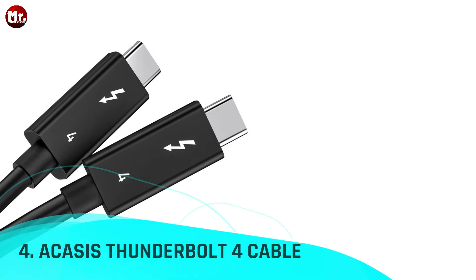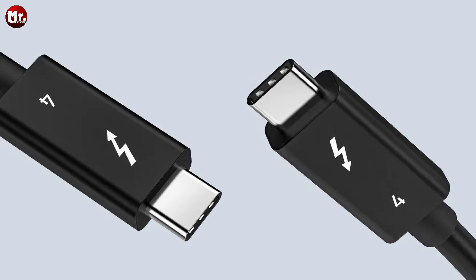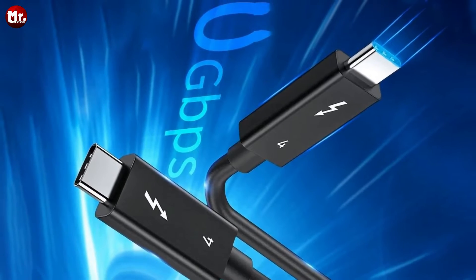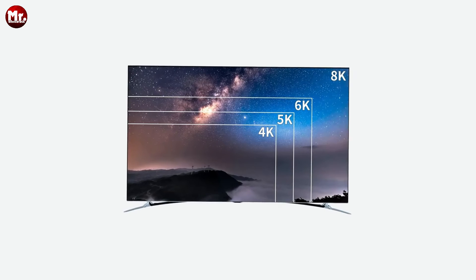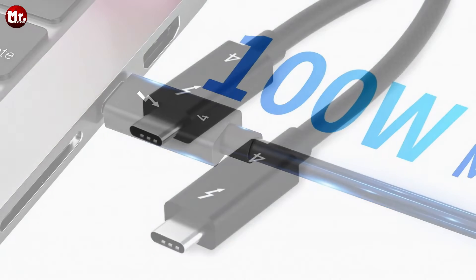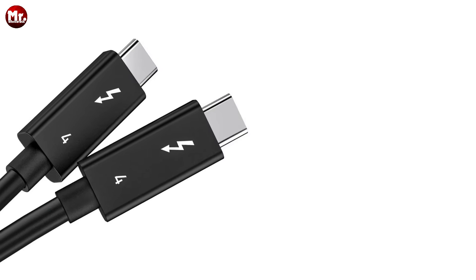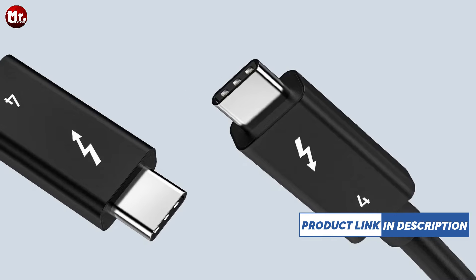Number four: Acasus Thunderbolt 4 Cable. With a mind-bending 40 Gbps transfer rate, experience the future of data transfer right at your fingertips. Say goodbye to endless loading screens and hello to instant streaming of your favorite shows, movies, and music in the blink of an eye. Feel the power of 100W fast charging coursing through this marvel — whether it's your smartphone, tablet, or even your power-hungry laptop, embrace the lightning-fast energy that Acasus Thunderbolt 4 Cable delivers. Elevate your viewing experience with the ability to play stunning 8K content at a smooth 30 frames per second on a single monitor, or harness the power of dual 4K displays at an impressive 60 frames per second using just two cables.